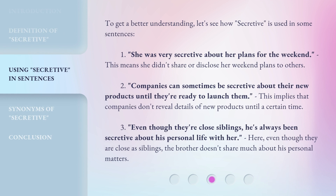To get a better understanding, let's see how secretive is used in some sentences. 1. She was very secretive about her plans for the weekend — this means she didn't share or disclose her weekend plans to others. 2. Companies can sometimes be secretive about their new products until they're ready to launch them, implying they don't reveal details until a certain time. 3. Even though they're close siblings, he's always been secretive about his personal life with her — meaning the brother doesn't share much about his personal matters.